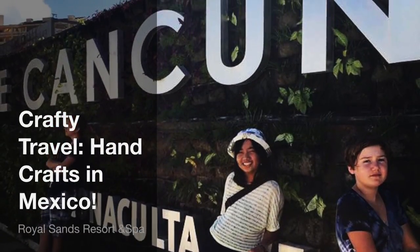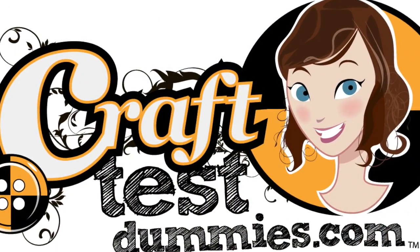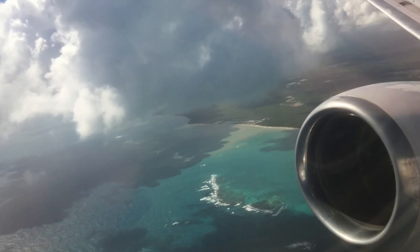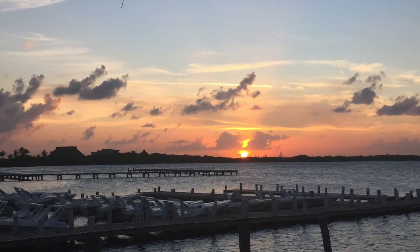Hey crafty friends, this is Jenny from crafttestdummies.com and I want to share with you some pictures I took on my recent trip to Mexico. In addition to seeing the sights and soaking up beautiful sunsets, I like to see the handcrafted goods that a country has to offer.